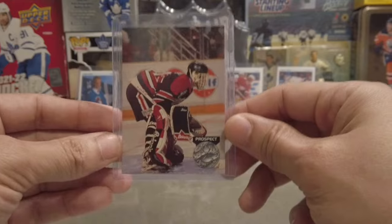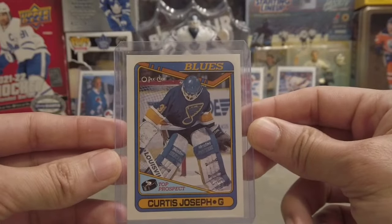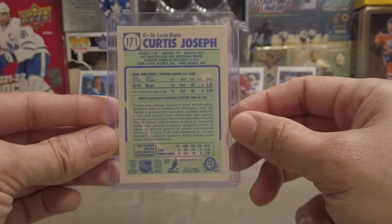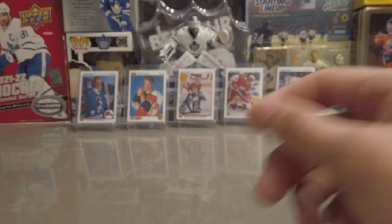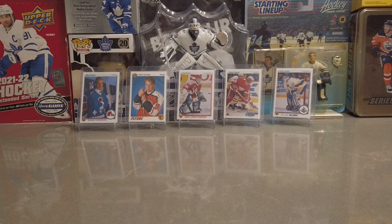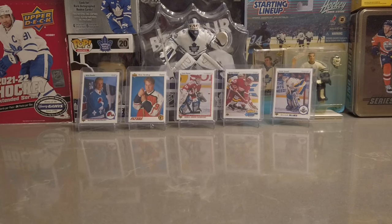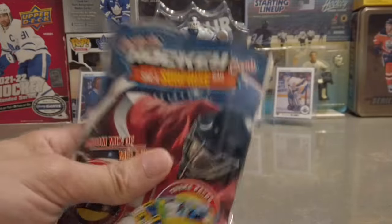Especially if you want to collect retro rookie cards like myself — look at this, the boy Cujo top prospect rookie card for the Blues, that also came out of one of these Dollarama packs. In the background we have a Mats Sundin rookie card, a Peter Forsberg rookie, Felix Potvin rookie, Sergei Fedorov rookie, and another Curtis Joseph rookie — all came from these Dollarama packs. Let's see what other goodies we can get!